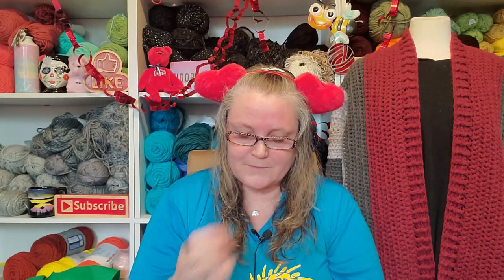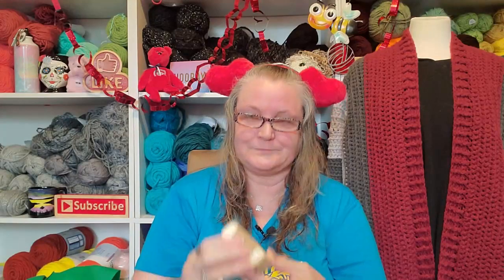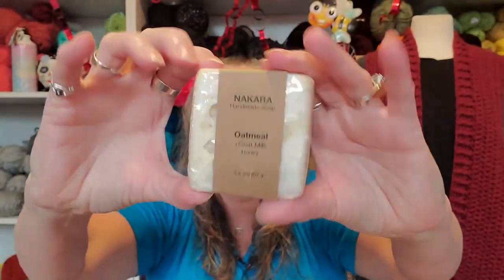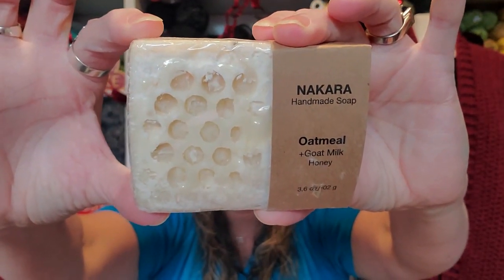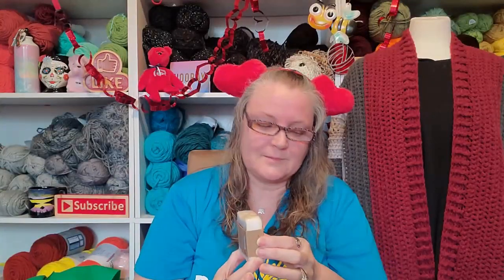It tells you all the ingredients on the back. Yeah, look at that. Oatmeal, goat milk, and honey. And look at this. Isn't that cool? Oh wow, that's going to be so awesome.